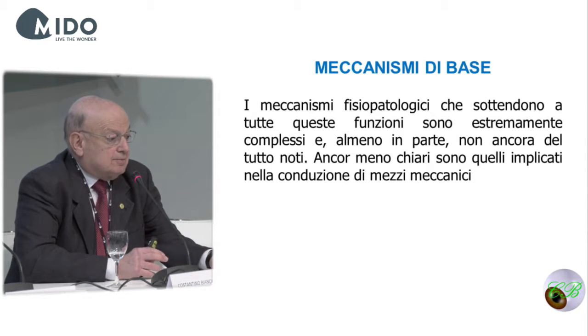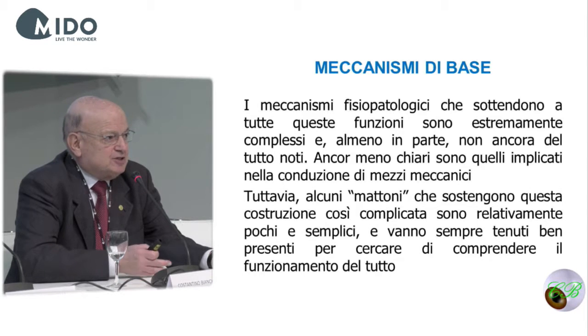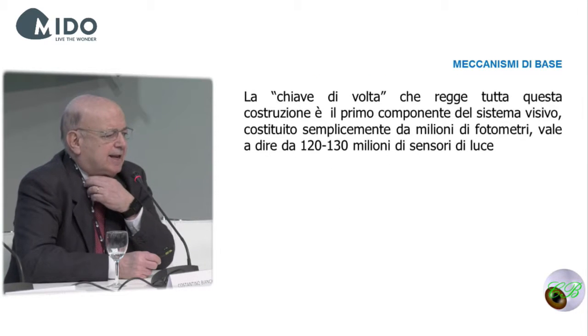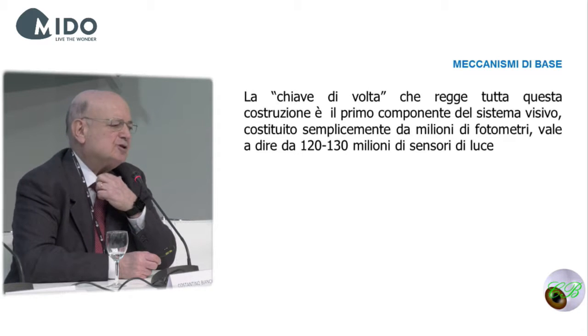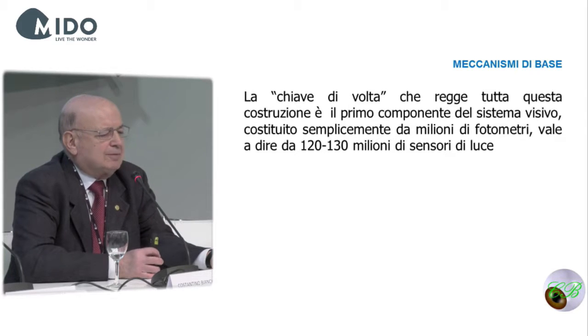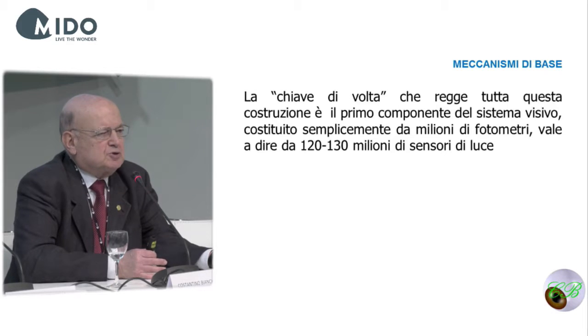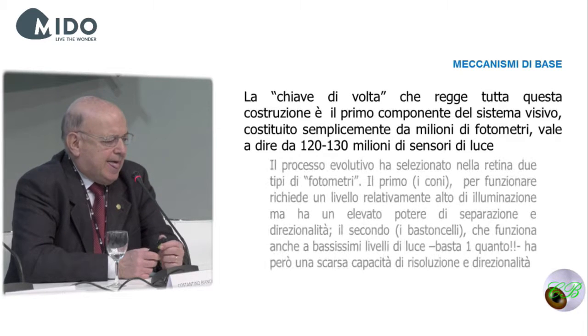The basic mechanisms of these functions are, in reality, rather elementary mechanisms. We have to identify those that are related in particular to driving, and we always have to keep these building blocks in mind. The first element of the chain is photoreceptors — 120 to 130 million light sensors — like the exposure meter of a camera.